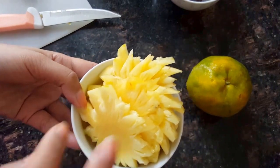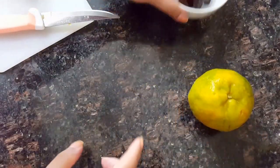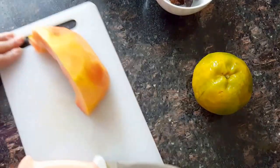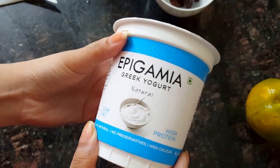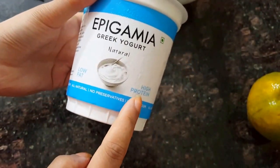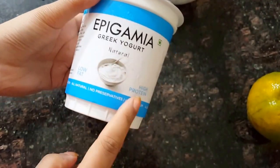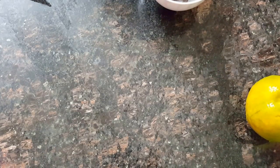Pineapple is not very sweet — a little on the sweeter side but not extremely sweet. The orange is also sweet. And to make it a little more healthy and filling, I am using a Greek yogurt. This is one I found at Tesco. It says high protein — no preservatives, it's natural, and it keeps you full for really long hours. That's a nice way of getting protein.